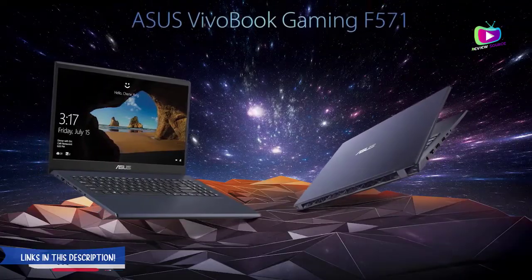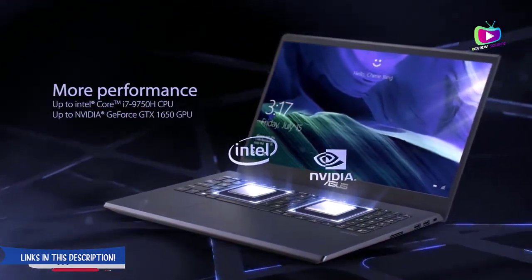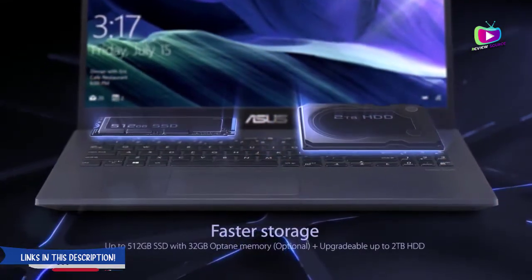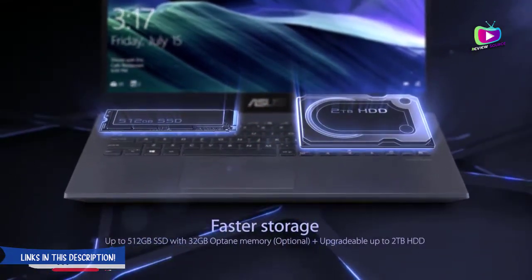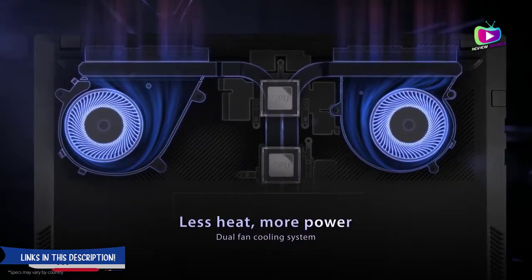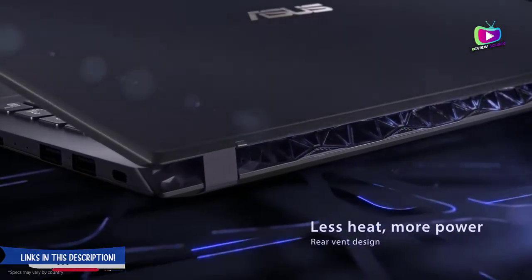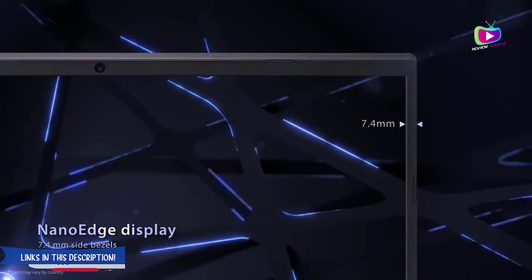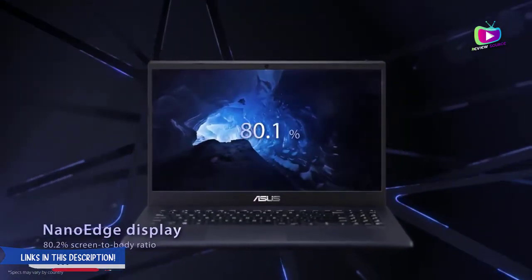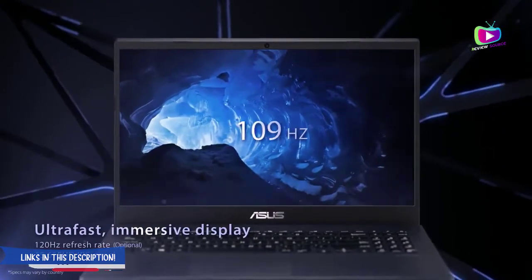Number two, best runner-up: ASUS VivoBook K571. If you are a professional who is always on the move, the ASUS VivoBook K571 is certainly worth considering. The major highlights include a brilliant aesthetic layout, compact chassis, and an intuitive hinge based on ErgoLift technology. What stands out is the 10th Gen Intel Core i7-9750H processor capable of clocking at speeds of up to 4.9 GHz. Professional photo editing and high-end gaming requirements are handled by the NVIDIA dedicated GPU.